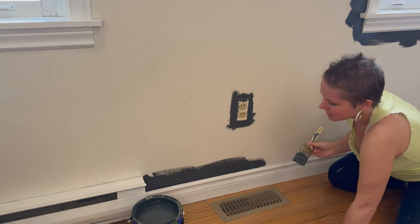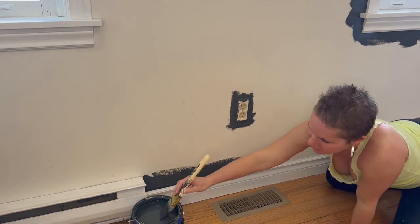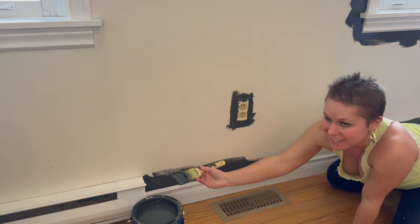One bonus when painting this house is that a lot of the trim isn't put on properly and it's super loose, so I can actually almost fit right in behind there nicely.